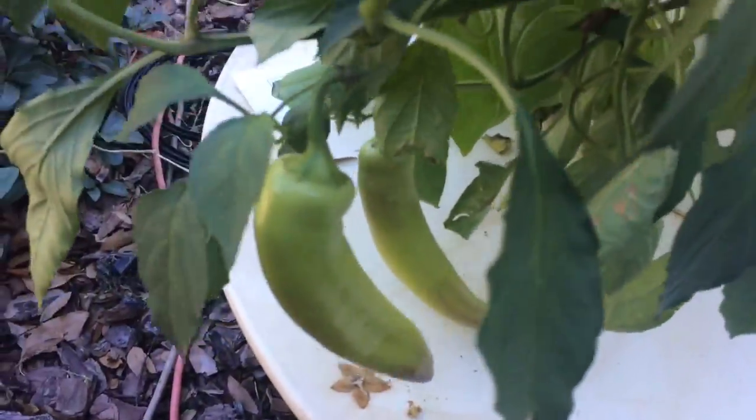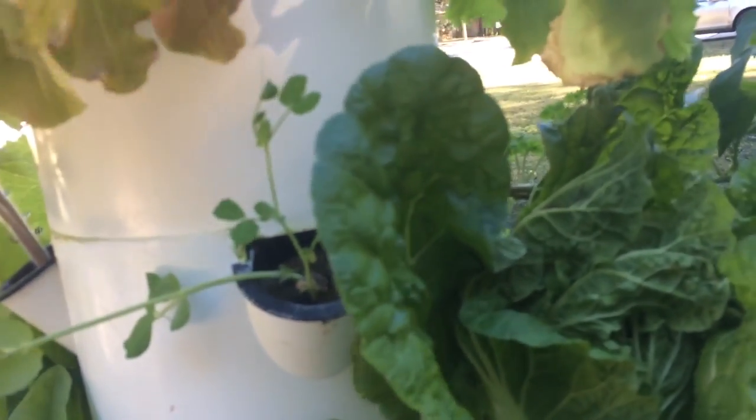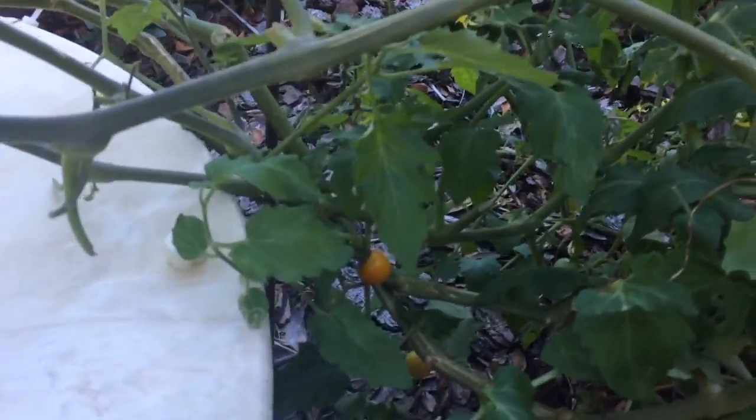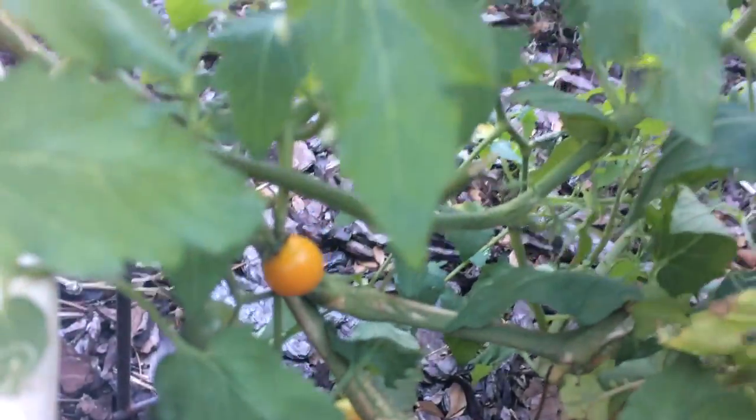I have banana peppers, Chinese cabbage, a sugar snap pea. I could do a lot more of those. One thing I don't have on these towers is green beans, so I probably need to eat some of the lettuce and grow green beans. And I've got some beautiful tomatoes here. I absolutely love these sun gold cherry tomatoes — my favorite. Anyways, that's what I have going on in my towers.